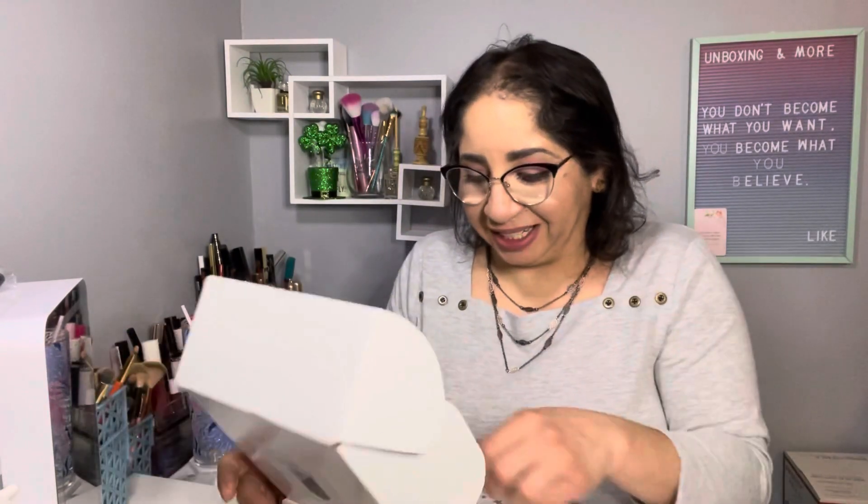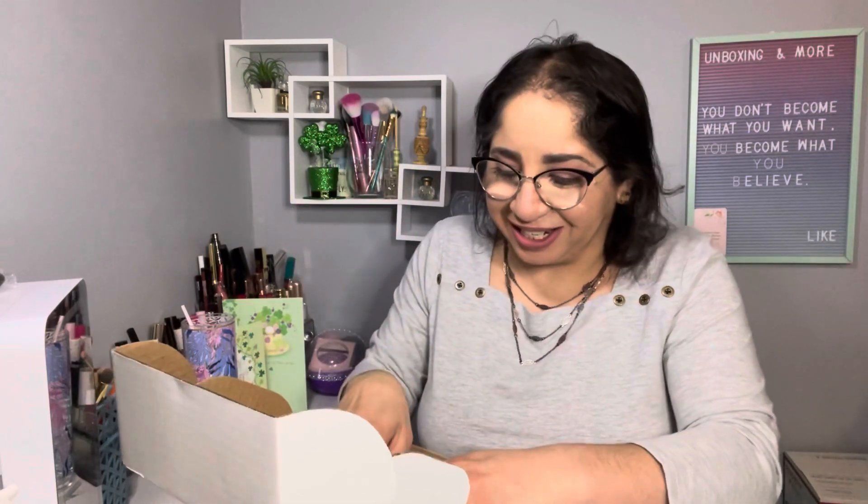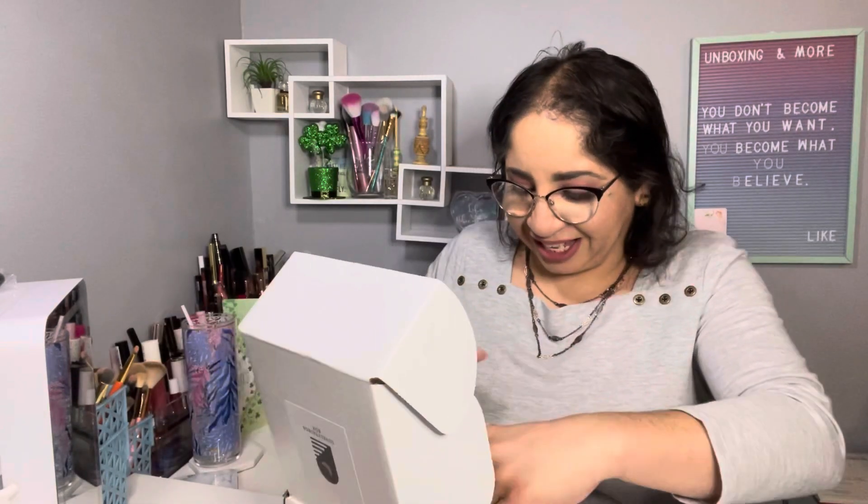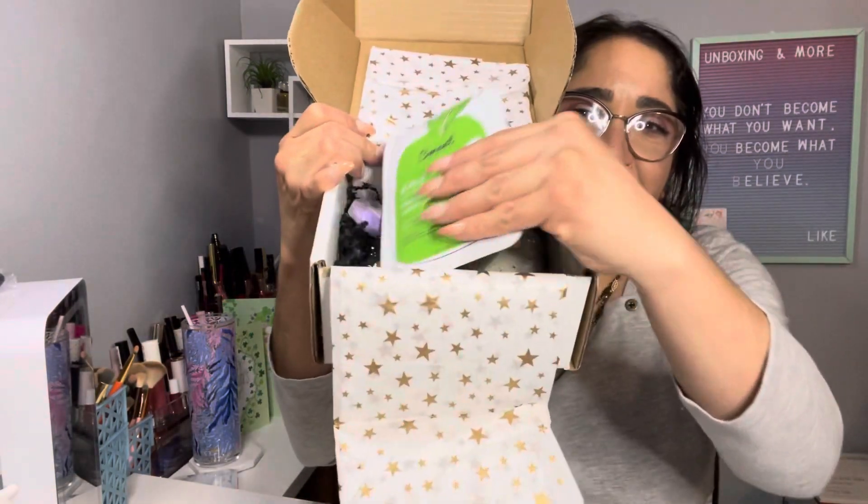When you open the box, this is how it looks. It's so pretty! If you know me, I love presentations, so they get a plus from me. This is so cute. With the mini box, you know what's inside. With the premium one I'm not sure — I know some things but not everything included. We'll talk about that one as soon as it arrives. Here's a sneak peek of the way they put this together, which I really like.